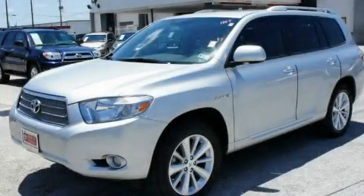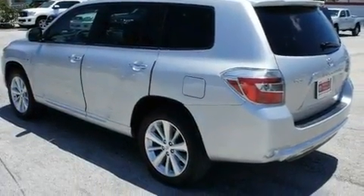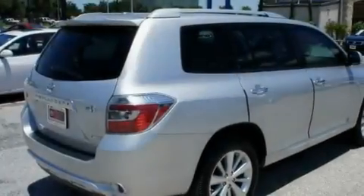This is a certified pre-owned 2009 Toyota Highlander, a great blend of utility, comfort, and style. Its top features include a heated passenger seat, a navigation system, cruise control, a CD player, and alloy wheels.